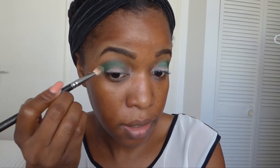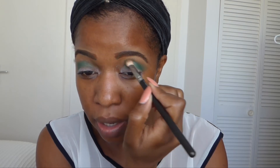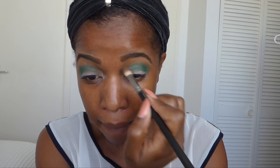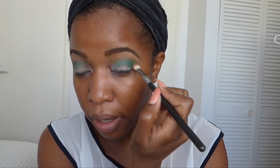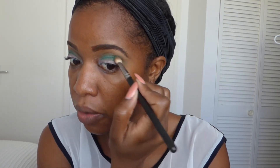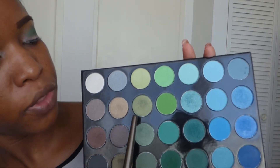Green is actually one of my favorite colors. I love green, I love purple, I love blue. I like red sometimes depending on how I feel. But green, blue and purple are like my favorites. So this is a crease color I've put down — let me just drag it out some more. Then I'm going to mix these two greens and put them on my lids.